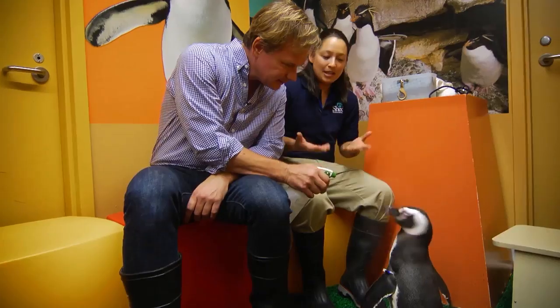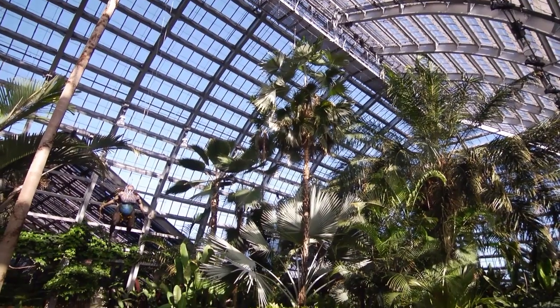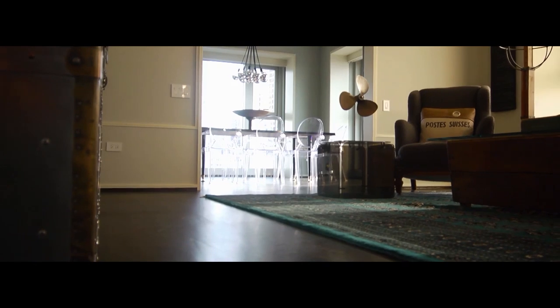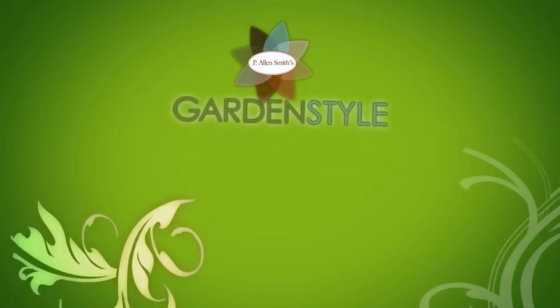I've been to Chicago many times and there are so many amazing things to see. But we're back and we've got a whole new slate of great opportunities. In today's show, we'll visit the spectacular Garfield Park Conservatory, then a tasty dish from Chicago's Market House Restaurant, and later some great ideas on incorporating a fabulous view of this beautiful city. All this awaits just after the break.